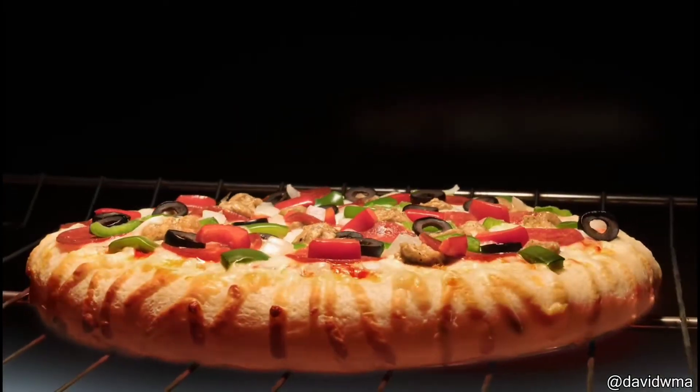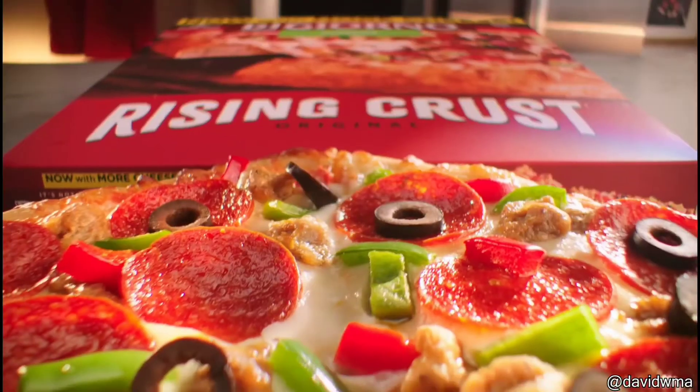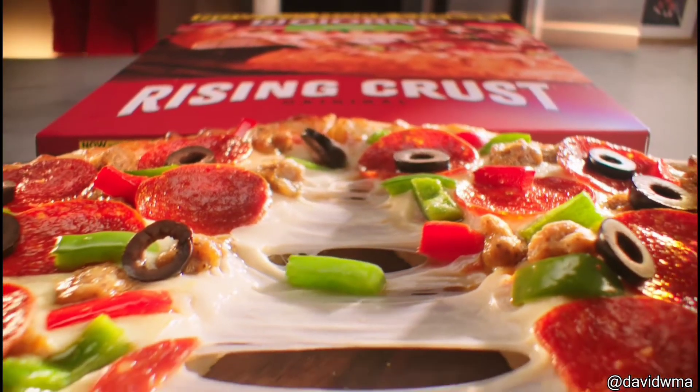Pizza now has even more cheese. If it were any cheesier, it would sing to you. That was a really quick shot for a pizza commercial, and this is how they made it.